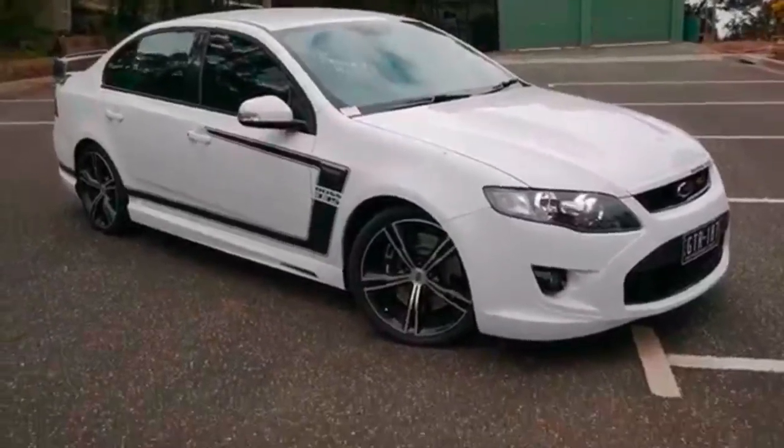Hey everyone, Paul Webb from Berwick Ford here again. Got something a little bit different for you today — I usually end up showing you brand new models that Ford have just released, but today I'm showing you something a little bit different, a bit older but equally just as exciting. It's a 2012 Falcon FPV GT. Let me know what you think — if you've got any questions or comments, message me. It is for sale so it probably won't last very long, so get in there quickly if you're interested. Let's have a look at this exciting car.